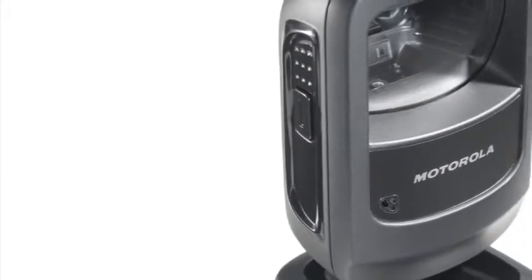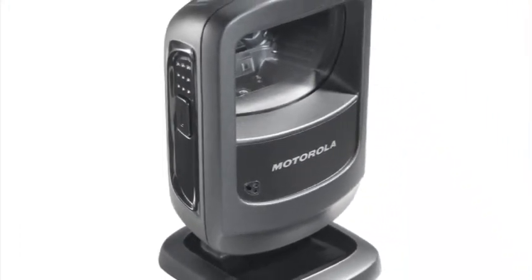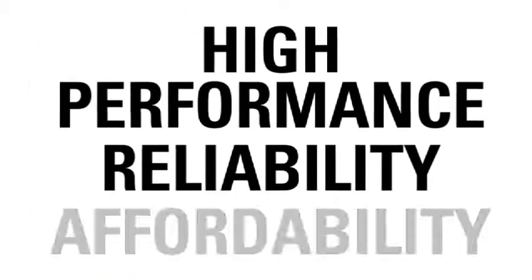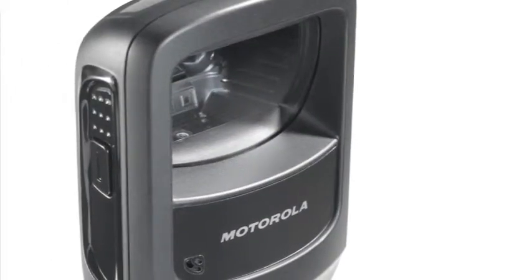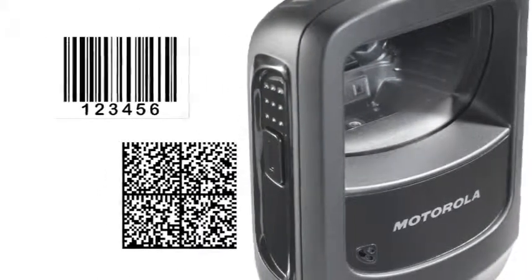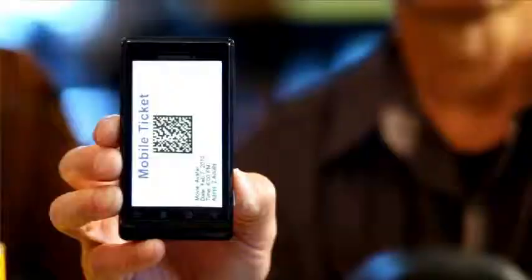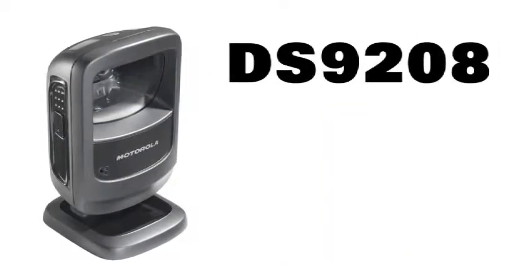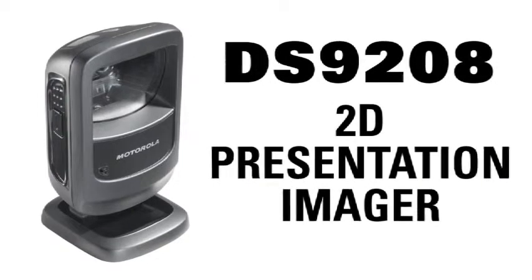With Motorola's new, versatile and innovative 2D array presentation imager, you get high performance, reliability and affordability in a powerful package that can read all common 1D and 2D barcodes no matter what format they are delivered in. Introducing the all new Motorola DS9208 2D presentation imager.